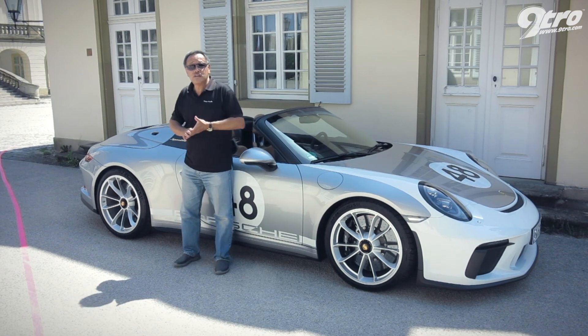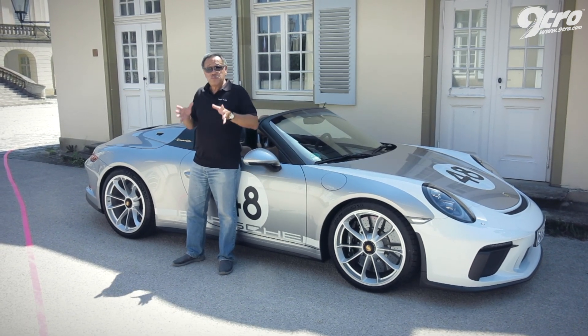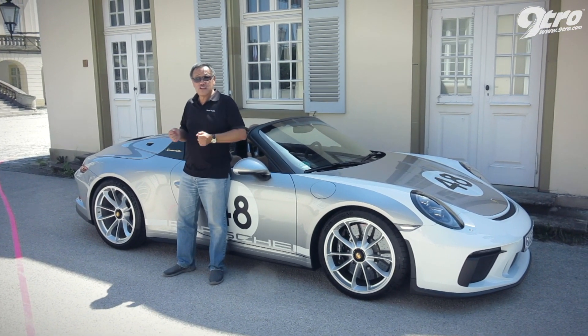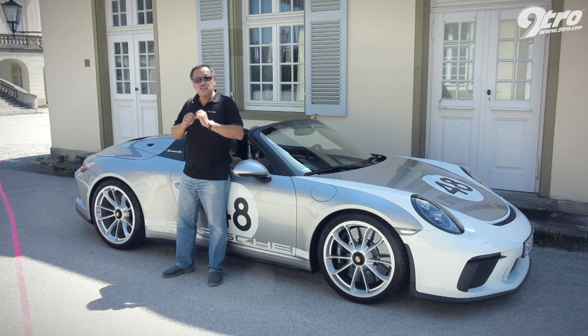A Speedster has to be tactile. That means a naturally aspirated engine and a manual gearbox, which this car has. But the big surprise here, for the very first time — where Speedsters have always had the normal powertrain of a 911 or the 356 before — this 991 Speedster has a GT3 engine.